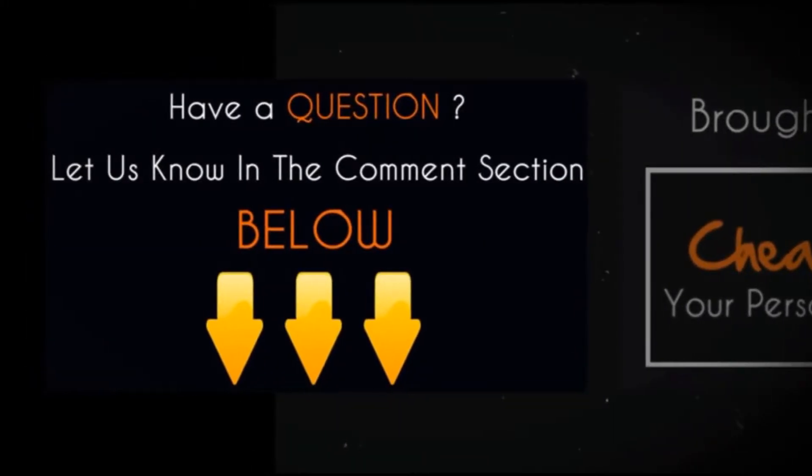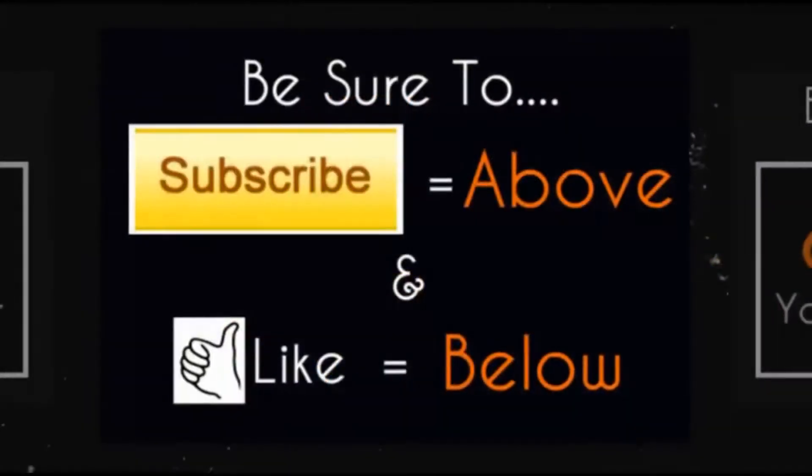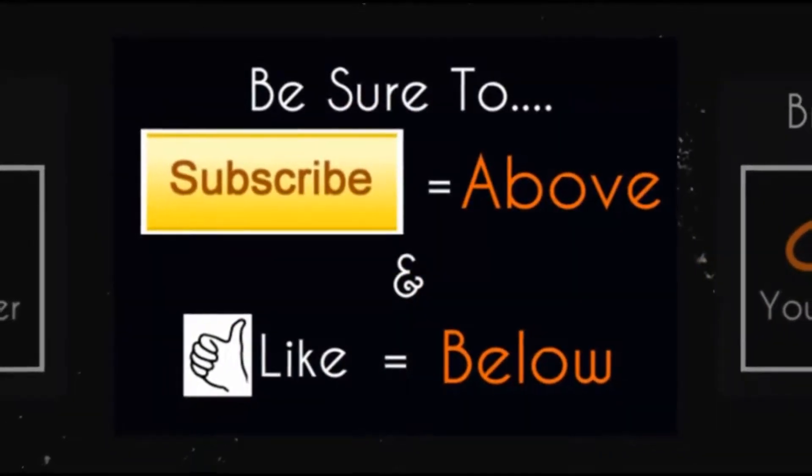If you have any questions about this item, leave them in the comment section below and we'll be sure to get back to you within 24 hours. Also, if you like what we do, be sure to like this video and subscribe to our channel.